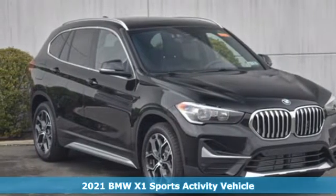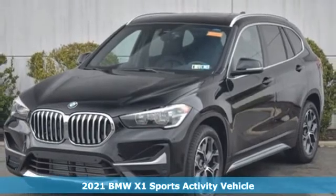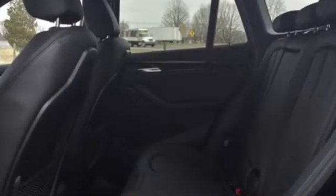Here's a new 2021 BMW X1. This X1 leads the way with its performance, cargo space, and headroom, turning every drive into a joyride. And with features like these, every drive's a pleasure.